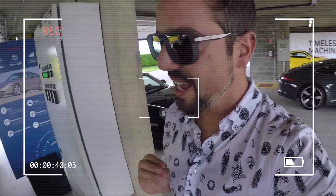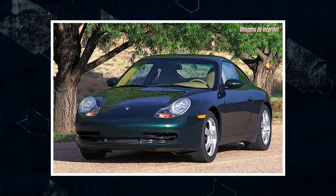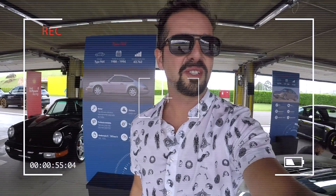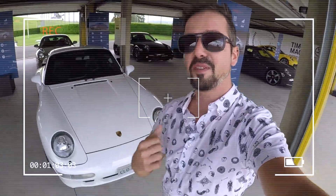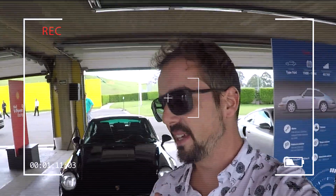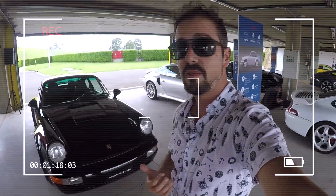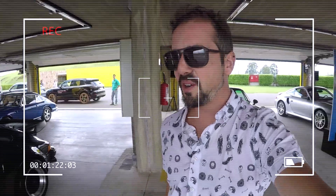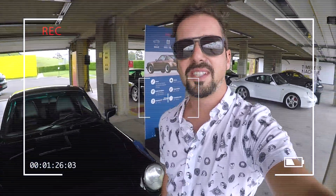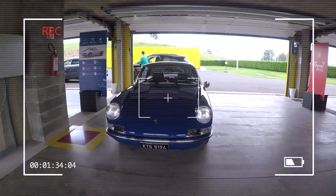Here the 996 generation — the first water-cooled 911 — with the famous fried-egg headlights, which generated a lot of hate at the time. It was a car that suffered a lot of criticism, sharing components with the Boxster during a difficult moment for Porsche, but today, like all 911s, it's an iconic car. Here my favorite generation, the 993 — the last air-cooled 911 — a very rare car in Brazil. Then we have the 964. From the 993 backwards, we're talking about before Brazil opened to imports, so they are quite rare here. Here, an icon of the 80s you certainly remember from TV series and movies — the Type G.